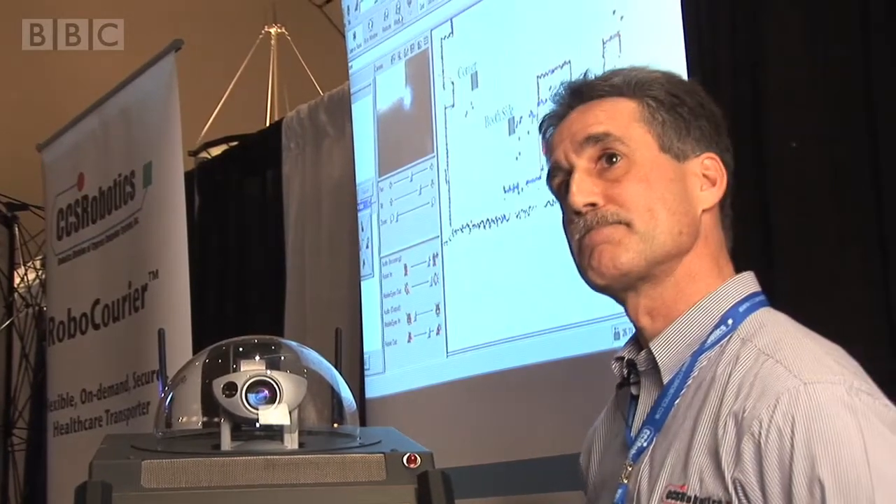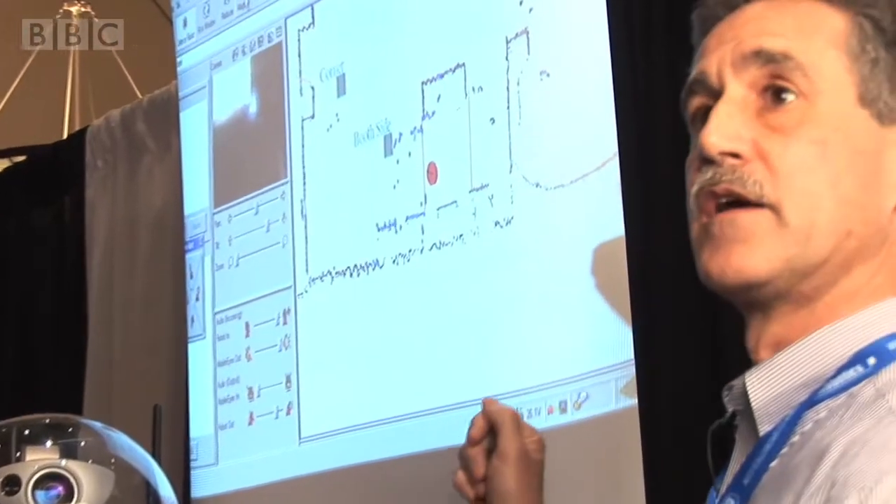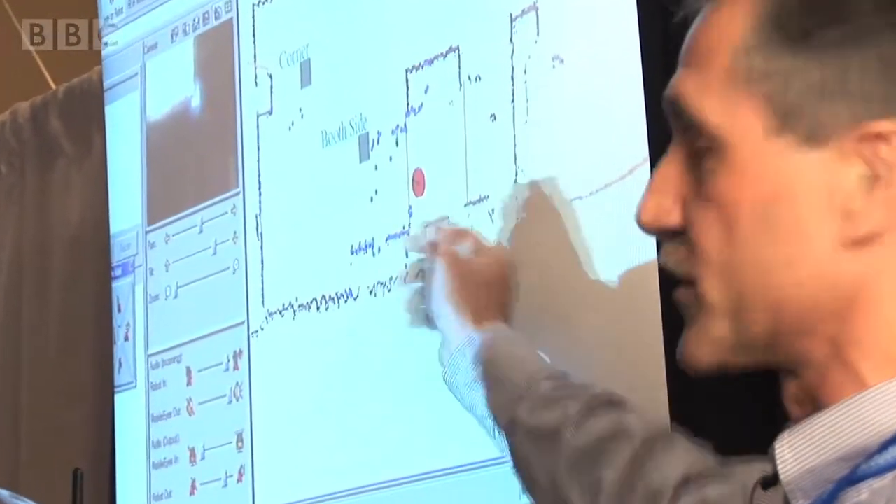And on the screen is what the robot can see around it? Exactly. The map you're seeing here was actually created by the robot, and the blue dots that you're seeing are actually the live laser data that it used to create it.